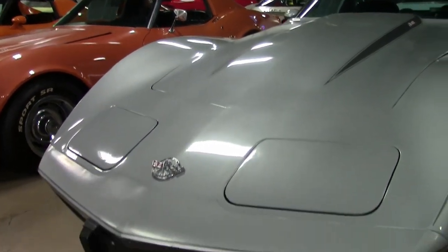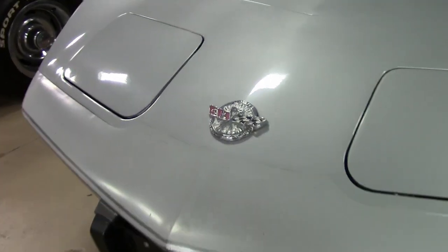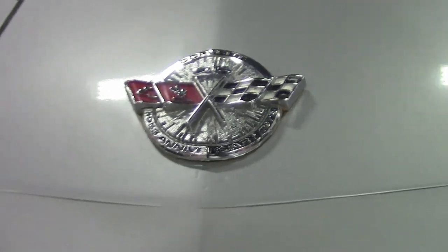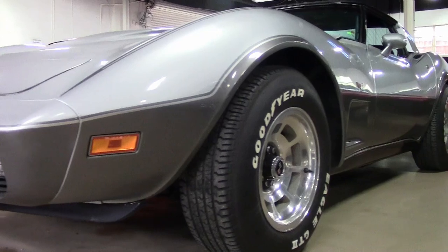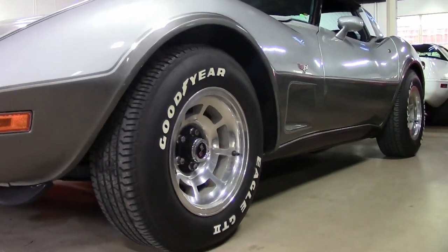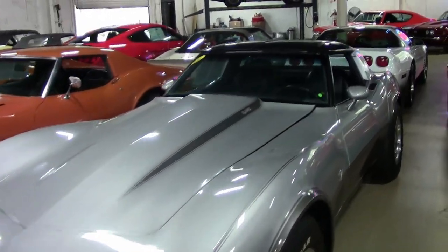Both glass and painted tops are included with this car. This car has the matching numbers 220 horsepower, 350 cubic inch L82 engine, and it also boasts a four-speed manual transmission.